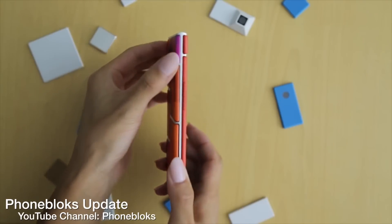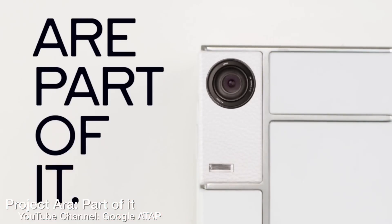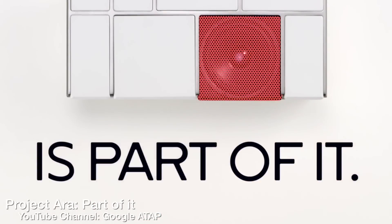It's basically a modular cell phone — they have this exoskeleton, or basically this frame, and you can add in different modules for cameras, batteries, and LTE, or just add different capabilities like NFC, and you can swap out your display. A lot of different customization options.